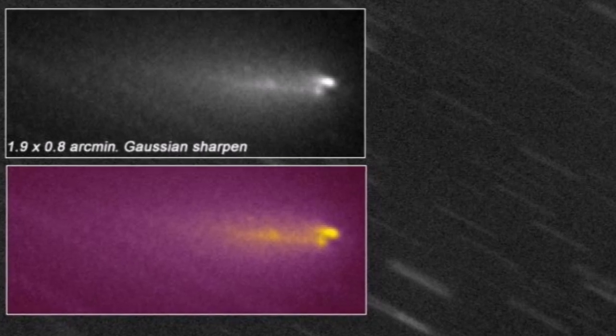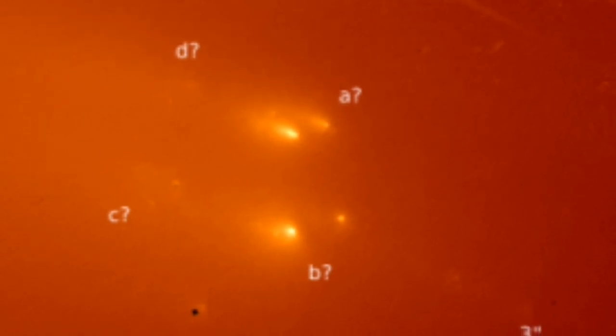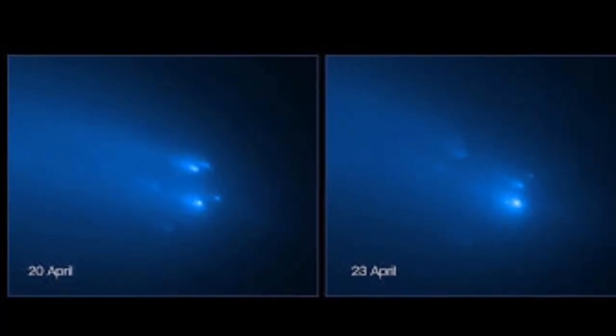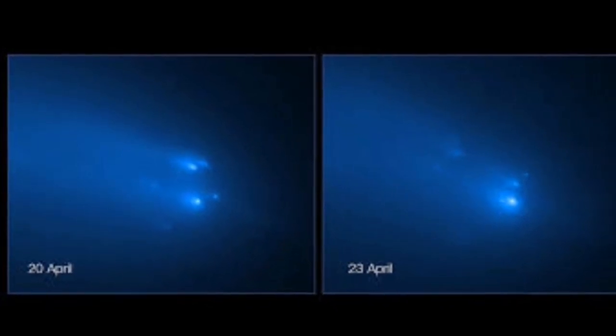Comet Atlas has fragmented into at least four pieces. These four pieces are moving together, as you can see in this Hubble Space Telescope image. You can see them brightening and fading as time goes by. But why did the comet fragment in the first place?